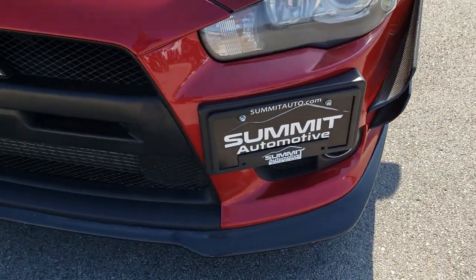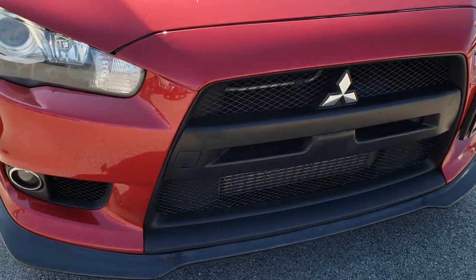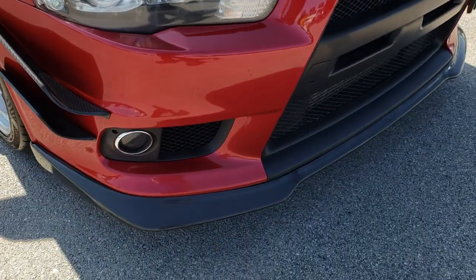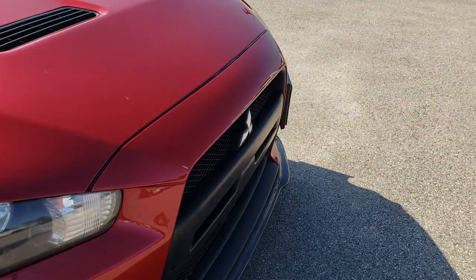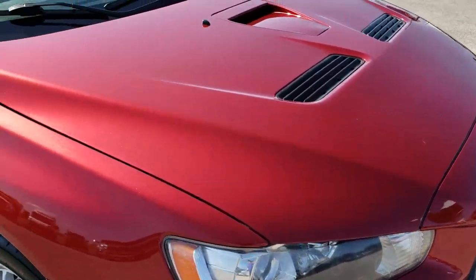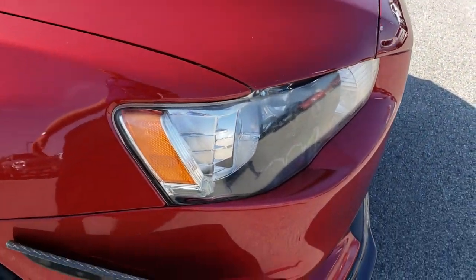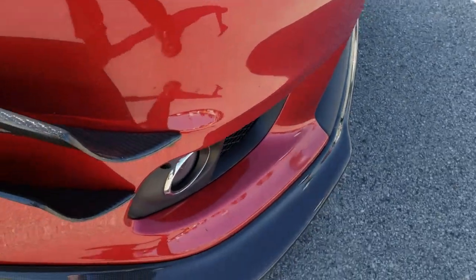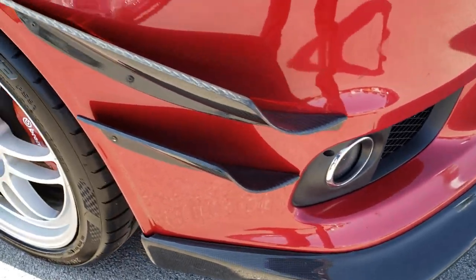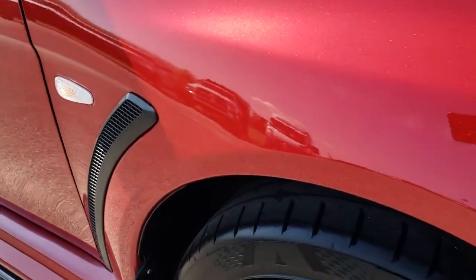Front bumper and grill is in excellent shape — no scuffs or scrapes. Looks like a carbon fiber front lip piece there. The hood is in excellent shape; I didn't see any dents or dings on that. Has the projector lamp headlamps and factory fog lights.